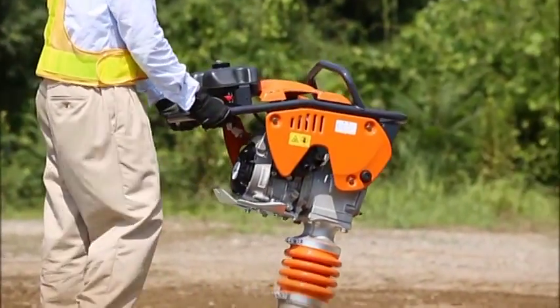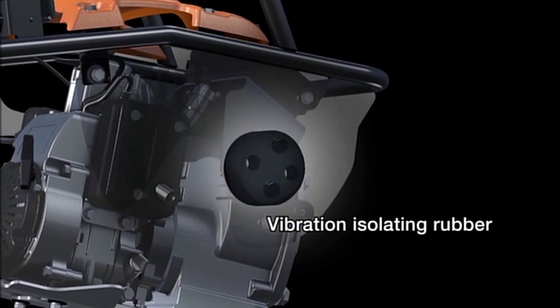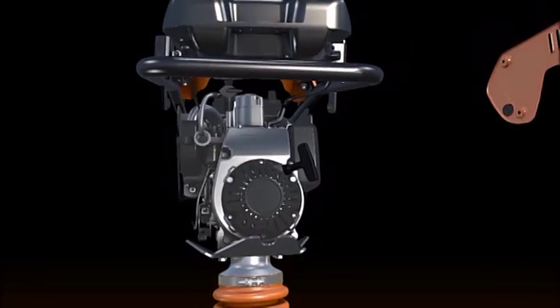Handle vibration has been significantly reduced by a vibration isolator rubber. At the same time, the durability of the rubber has been improved.